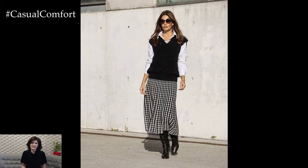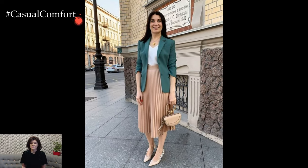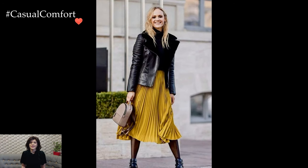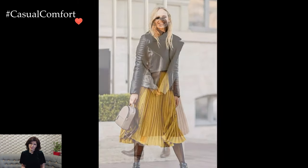Print mixing is another avenue to explore when styling a midi skirt. Pairing a patterned skirt with a complementary or contrasting top can create a visually dynamic outfit. Stripes with florals or polka dots with geometric prints can result in a fashion-forward and eclectic ensemble that showcases your personal style.